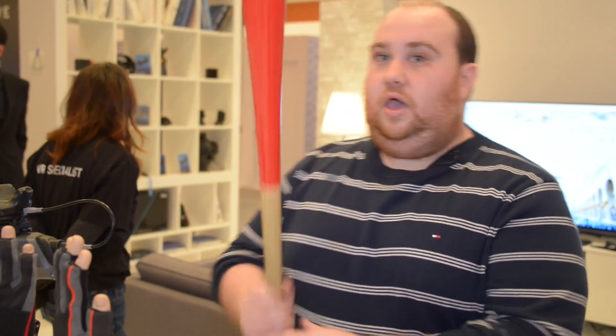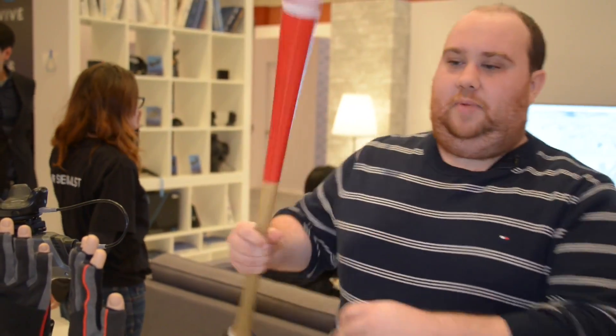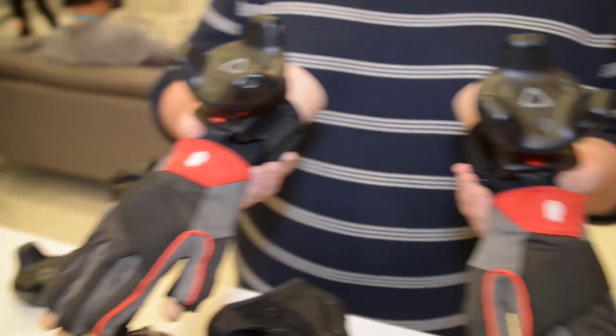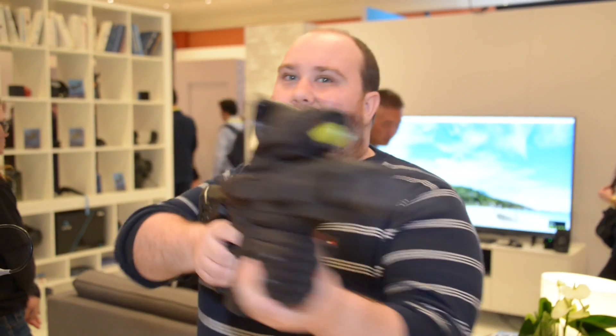What is the one thing you've always wanted to do in VR but haven't been able to? Have you wanted to fire a gun? Have you wanted to swing a baseball bat? How about using your hands? How about a bigger gun?